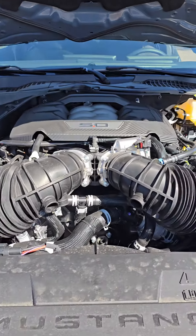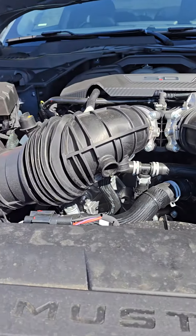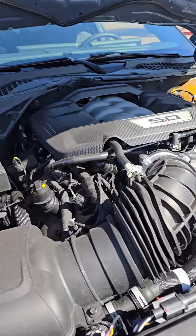Some of the things that I want to go over are the changes to the motor. So now we have dual intakes. She breathes a lot better and the better they breathe, the better they run.